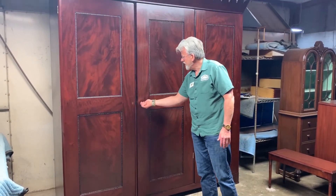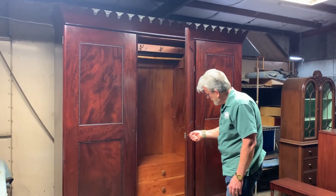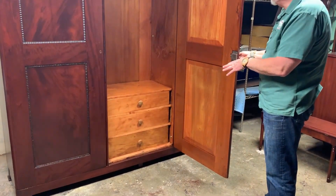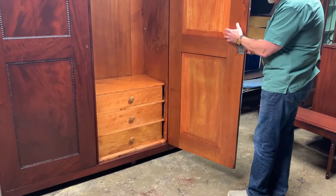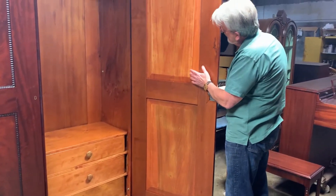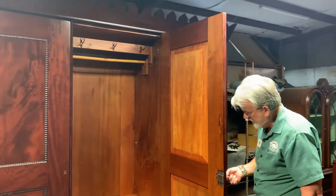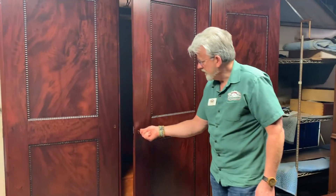Inside we have some very good construction as well. We've got the drawers, and you can see the handmade panels that are also from Poplar and Yellow Pine, and then they've been veneered with crotch mahogany.